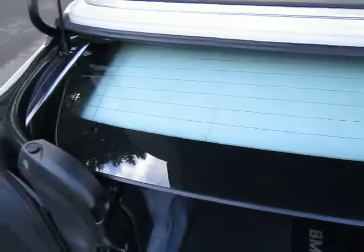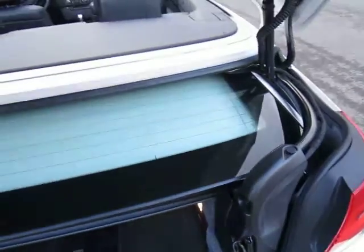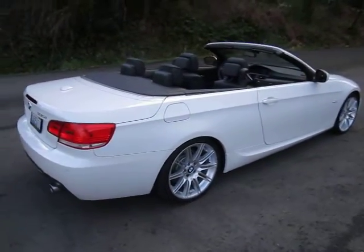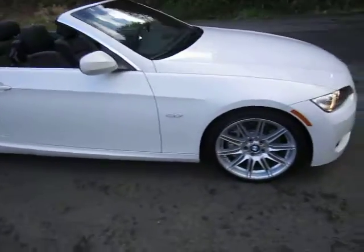There's the hardtop right there when it's down, there's BMW floor mats. Different suspension for this car, impeccable condition. The car is just three years old. It's got 14,000 miles on it, really low miles for three years old.